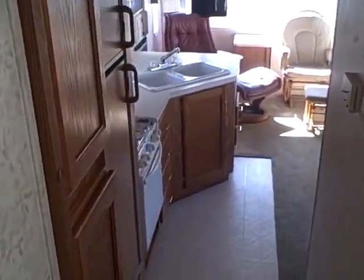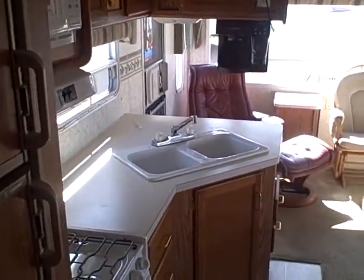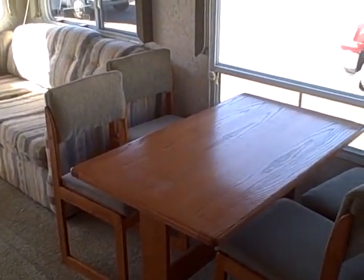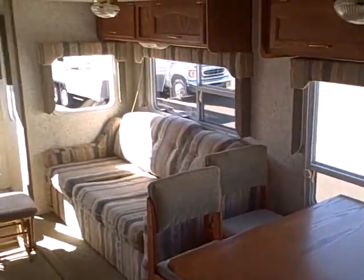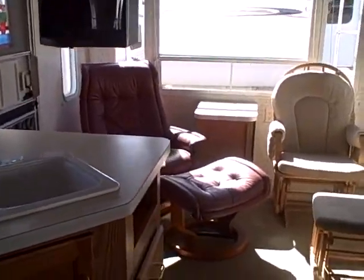Here it is — a great home for under $10,000. Gibbs RV Superstore, 1-800-824-4388. Remember we take trades, we finance, and we can even help with delivery if you don't live in the area. So give us a call — Gibbs RV in Coos Bay.